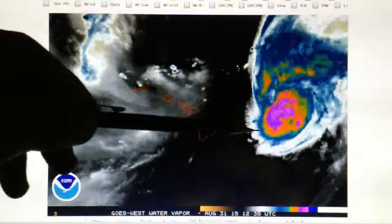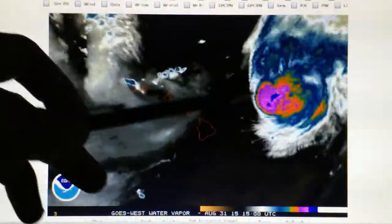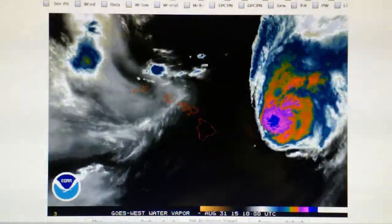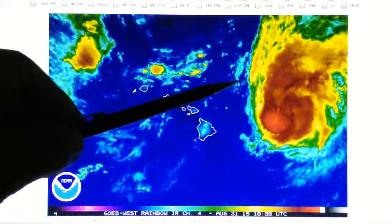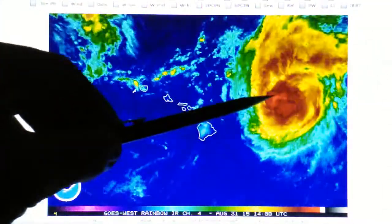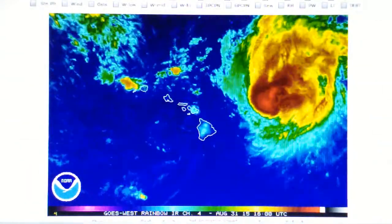This storm is being hit by a HAARP transmitter as it moves towards Hawaii. It's actually moving in a northwest direction at a 45 degree angle. Looking at the rainbow infrared loop, we can see the blast pattern here on the outer edge of that storm. There's still very intense rain in the center, but it is being targeted by a transmitter. We can see the blast pattern.